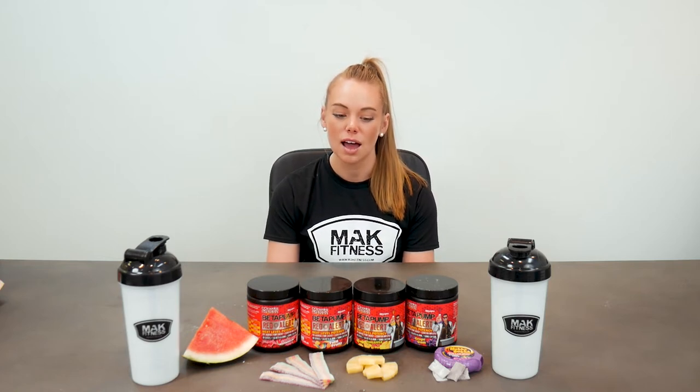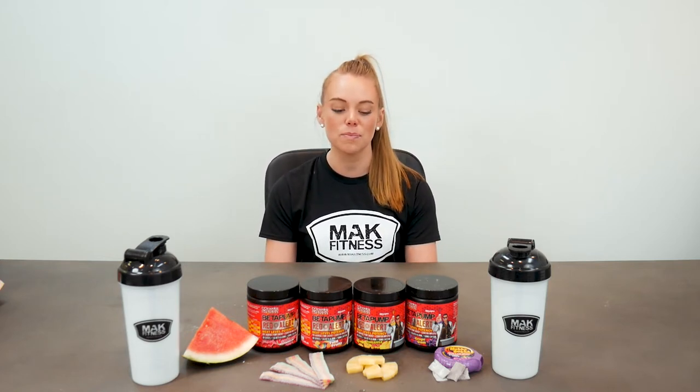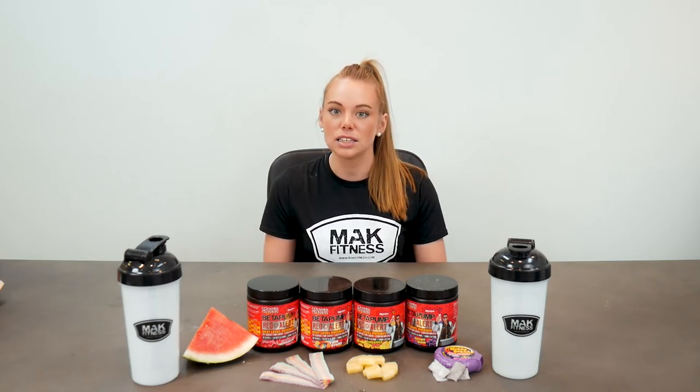Thank you guys for tuning in on that product panel review. Obviously got some good insight and a little bit of comparison between the flavours, and a little bit of contradiction between what each of our athletes said which is really awesome. Obviously this product is available on the Mac website — we'll chuck that link down below as normal. Thank you guys for tuning in again for that product panel review, we love to have you and we'll see you on the next one.